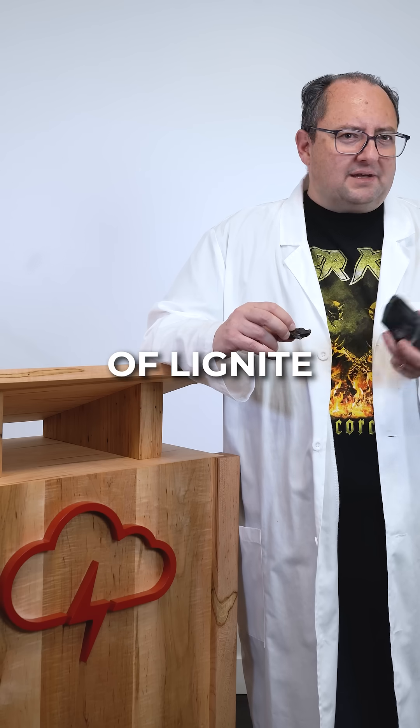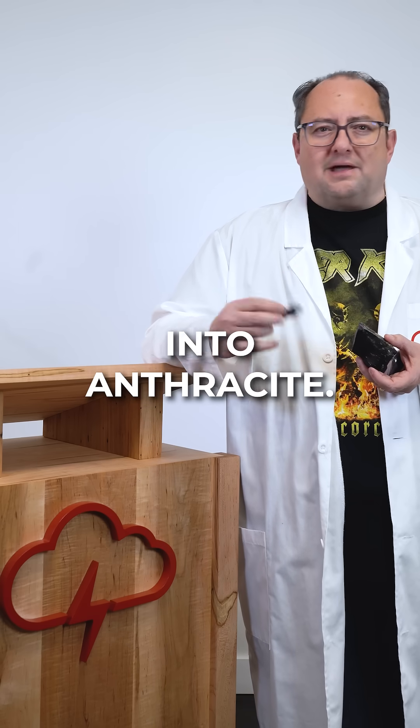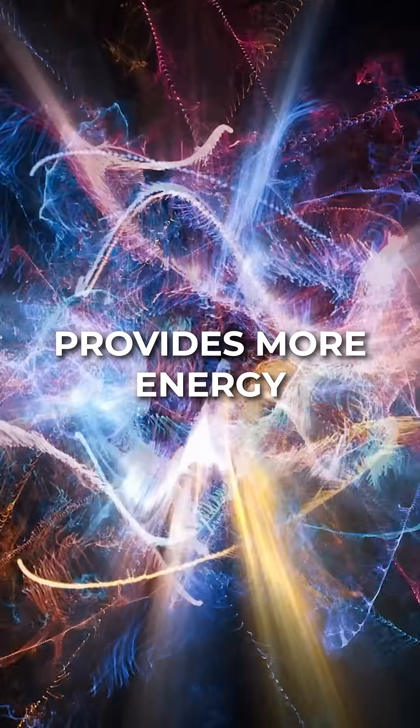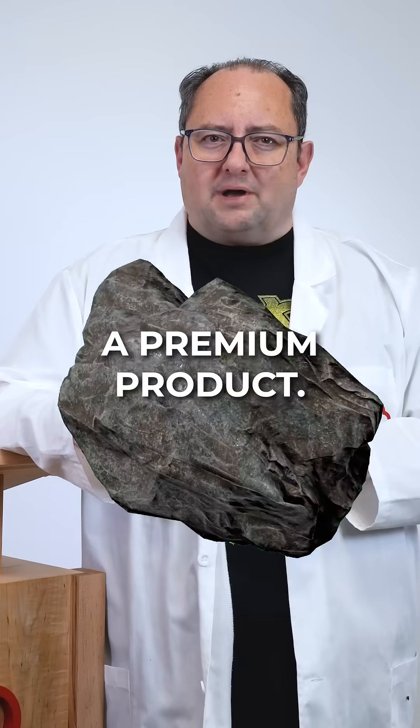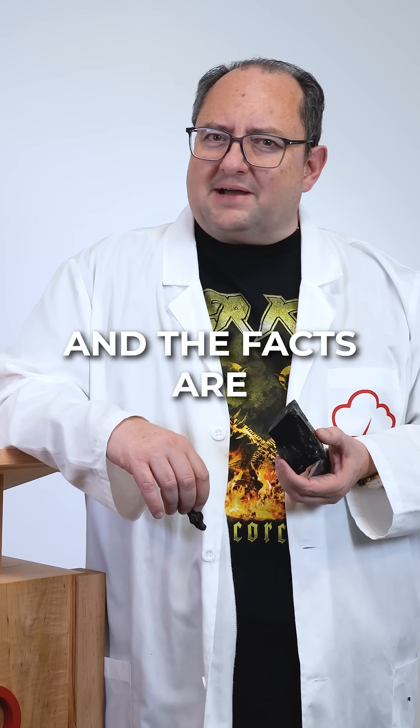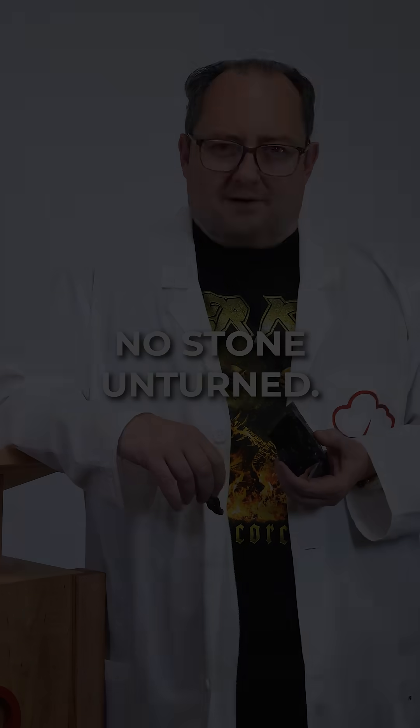There you have it — the metamorphosis of lignite into bituminous coal and then into anthracite. Emerging from the swamps, spending time under pressure in the heat, it provides more energy and creates a premium product. And that wraps up Season 2 of Dave's Rock Show with Actual Rocks, where the puns are nice and the facts are solid — we've left no stone unturned.